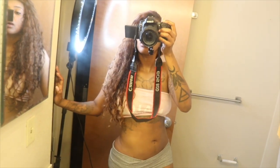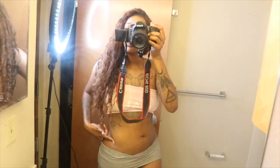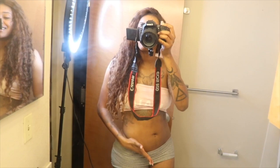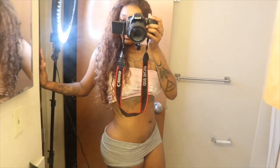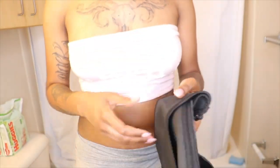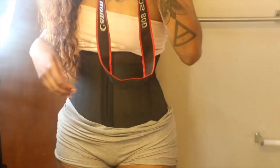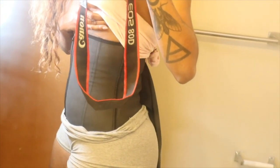I'm just moisturizing because I don't want to come on here ashy. So this is my body right now. Obviously I still have some fat here — I'm trying to get this tighter. I'm gonna show you guys how I put it on. Okay, so this is me with it on.